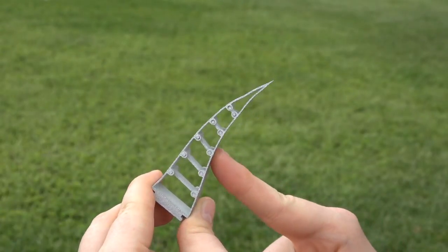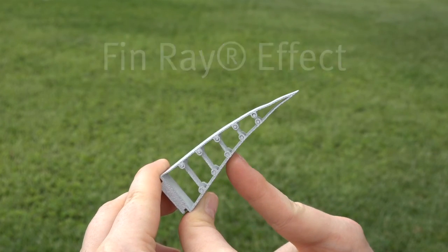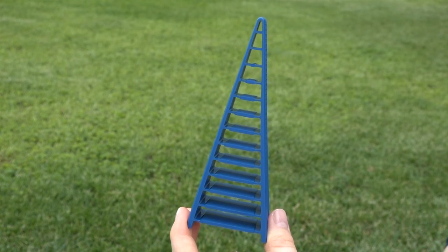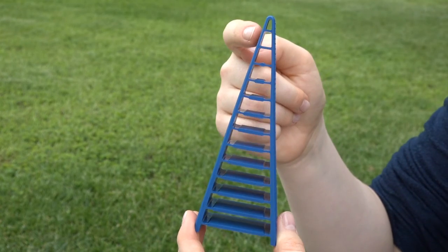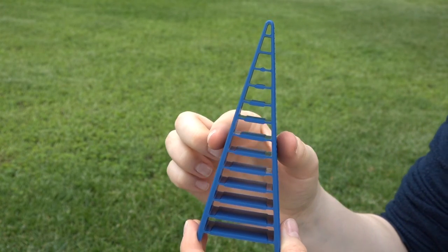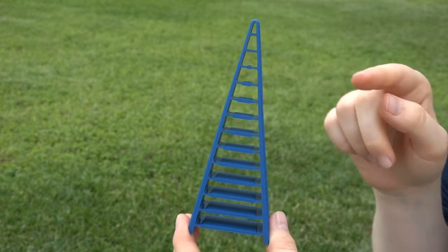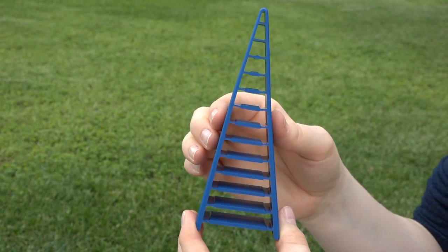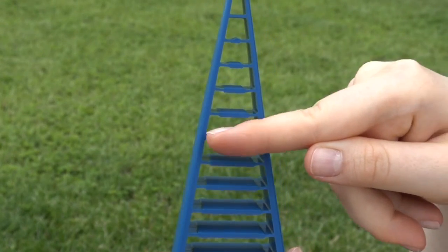Bionic specialists have called this natural behavior the fin ray effect and transferred it to technology to build grippers. At first glance, the gripper looks like a triangle. The two flexible outer strips, also called flanks, form the basic structure and converge at the upper end. In between, the flanks are connected to each other by many articulated bridges, which divide the large triangle into several small trapezoids.